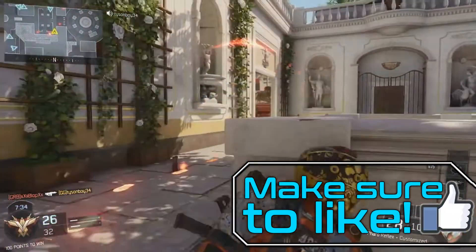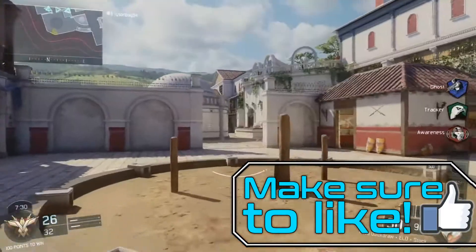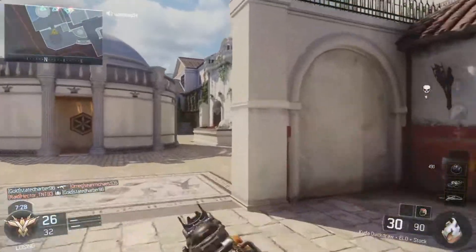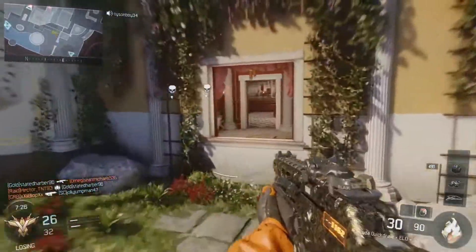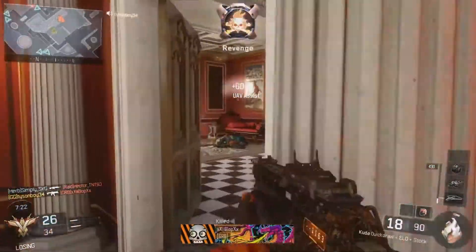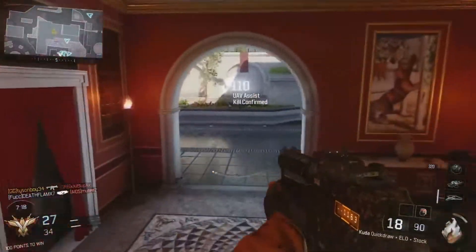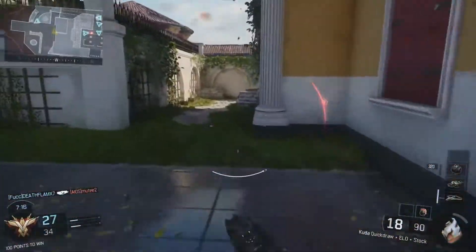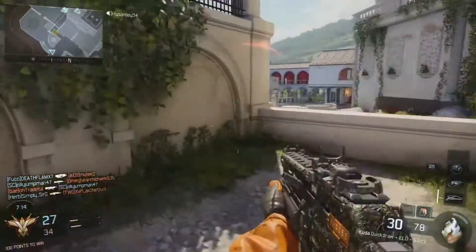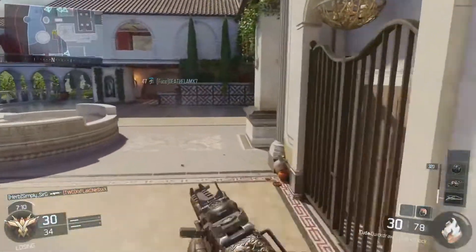Just buy it — it's totally worth it. Comparing it with Fraps, Action does have better FPS handling but the file sizes are pretty much the same. So if you have a good hard drive or SSD with a lot of space on your PC, you shouldn't worry about the file sizes. And now we're going to compare it with Bandicam.